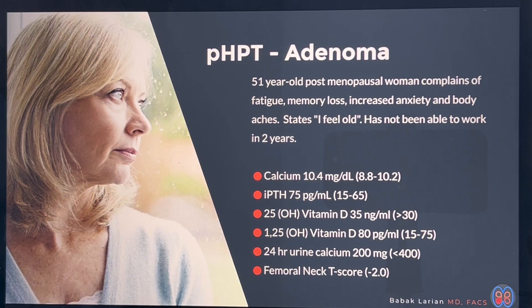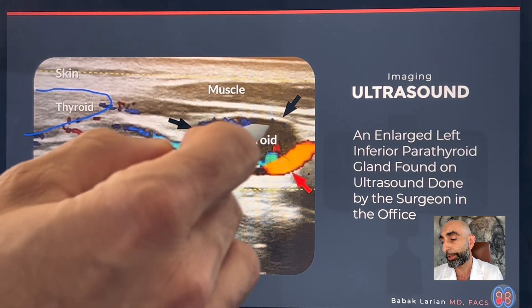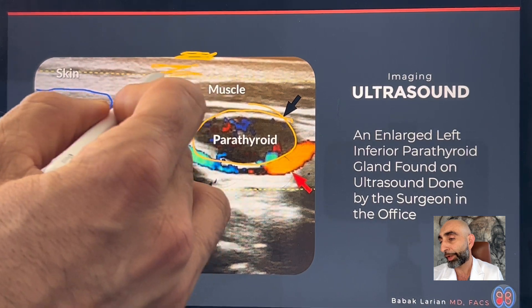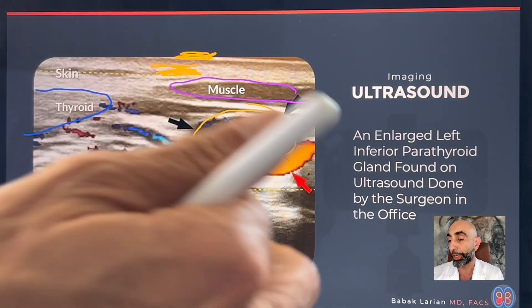A patient who has primary hyperparathyroidism caused by parathyroid adenoma: this is a 51-year-old post-menopausal woman who complains of fatigue, memory loss, increased anxiety, and body aches. Feels like she just got old all of a sudden. Hasn't been able to work in a couple of years. Calcium is minimally elevated at 10.4, PTH is also slightly elevated at 75, vitamin D is in the normal range, and she has a bone density in the osteopenic range. I did an ultrasound in the office and found an enlarged parathyroid just inferior to the thyroid gland — clearly seen here with the thyroid gland, a thin muscle layer between the skin and the parathyroid.